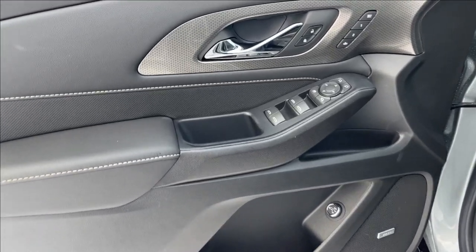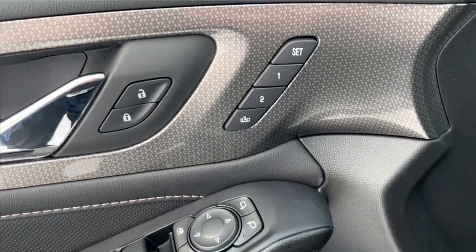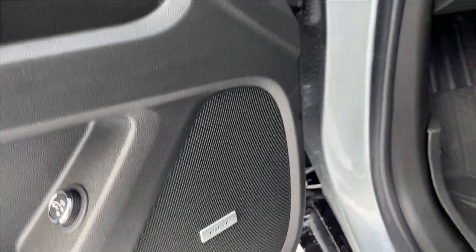On to the interior. We're going to have these all black doors with white stitch and chrome accents. It's going to come equipped with your power locks, power mirrors, your power windows, as well as your seat memory. You have storage on the bottom, as well as a cup holder. You can also access your rear lift gate. It's also going to come equipped with a Bose speaker sound system.